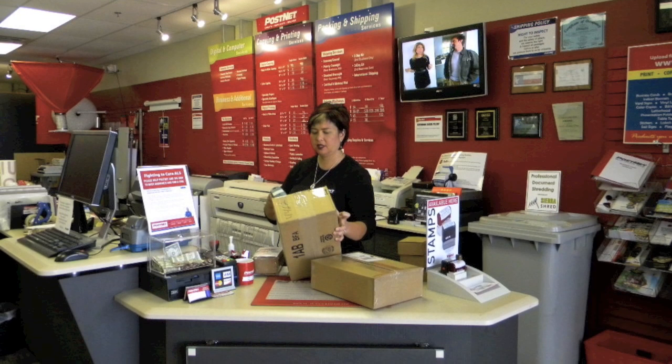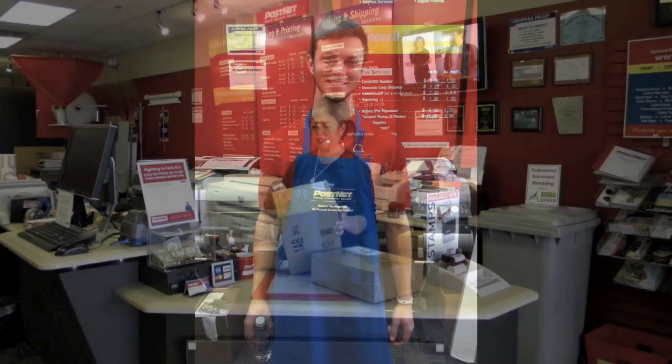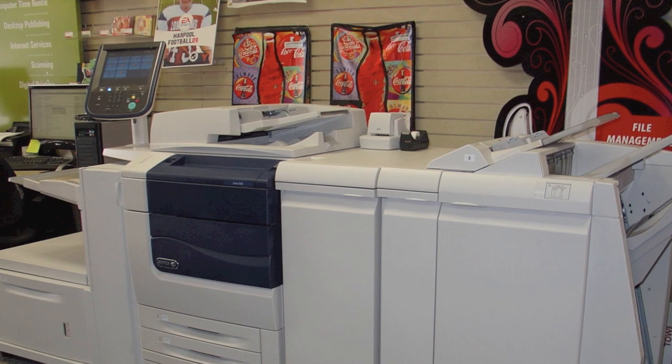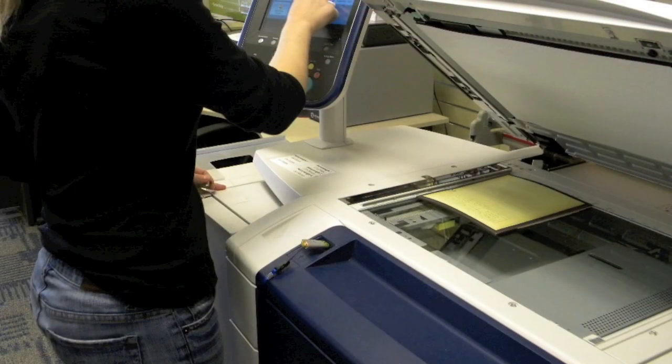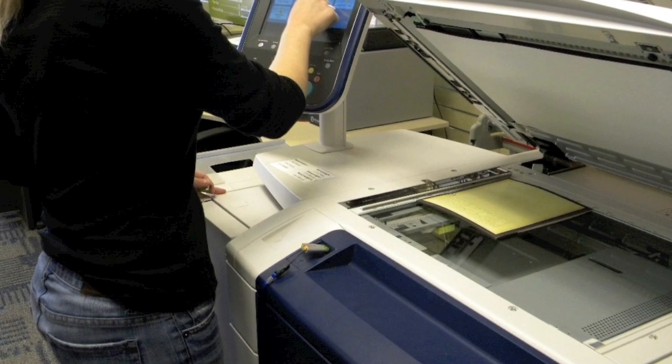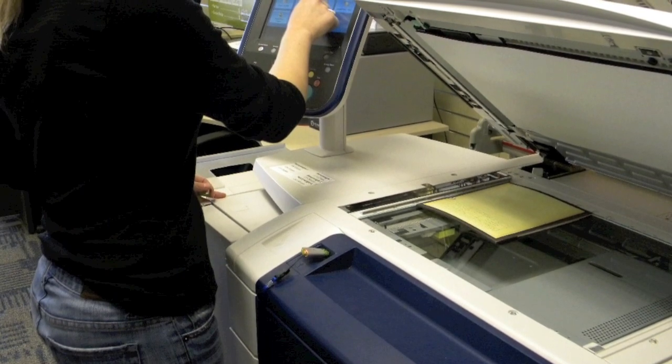We're family owned and operated and we offer fast, efficient and friendly service. Our equipment includes state-of-the-art Xerox equipment — true multi-function machines that can print, copy, fax and scan, including scan to PC, scan to USB or scan to email.